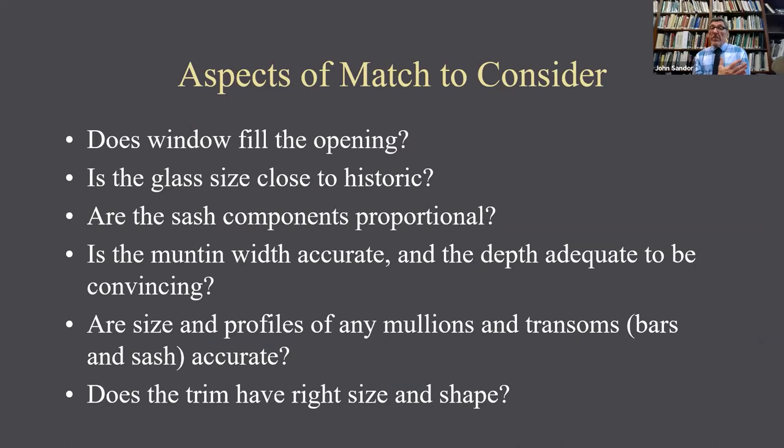Aspects of match to consider: does the window really fill the opening? Is the glass size close to what the historic glass was? Are the sash components proportional — the brick mold, blind stop, sash — are they all relatively similar? Are the relationships to each other the same in the new window as in the old? Is the muntin width accurate and the depth of the muntin adequate to make it seem convincing? Are the size and profiles of any mullions and transoms accurate? These are things you need to think about before you order that window, or make sure your supplier realizes they matter to how the window looks when it's done.